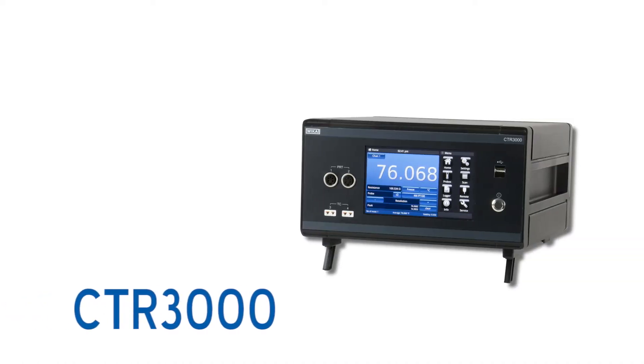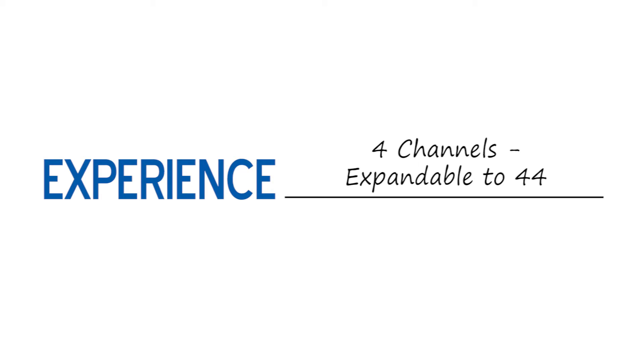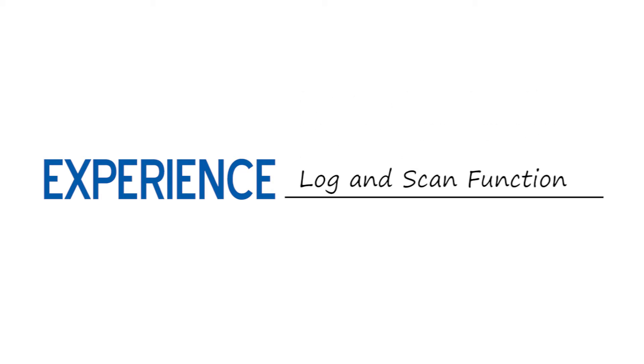The highly configurable CTR3000 has many features. The most important feature? The power for you to decide. Experience one device for resistance thermometers and thermocouples, high accuracy, four channels expandable up to 44, log and scan function, and an intuitive user interface.